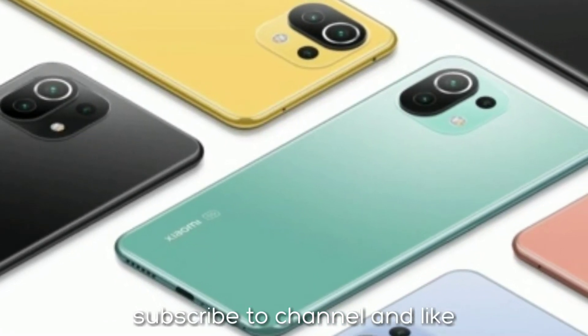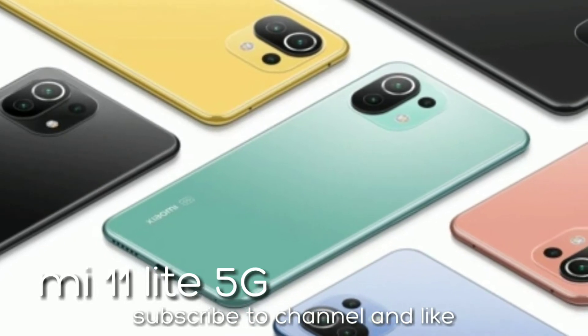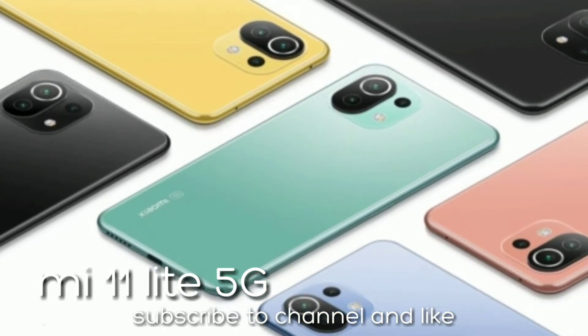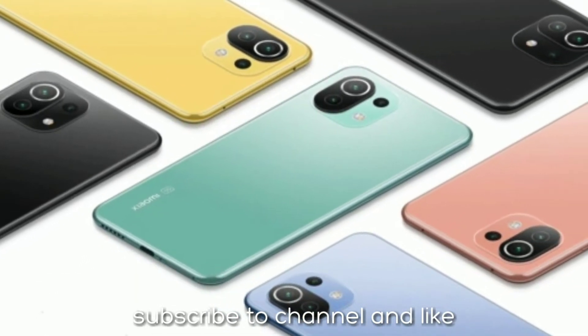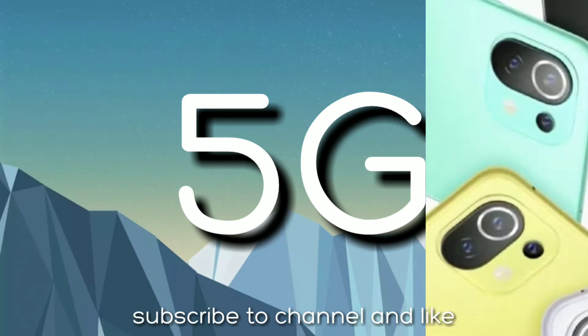Xiaomi did amazing — they launched the thinnest 5G phone, the Xiaomi Mi 11 Lite 5G, at a low price. In terms of design and display, there is no difference between the 5G and 4G variants of the phone in terms of look.